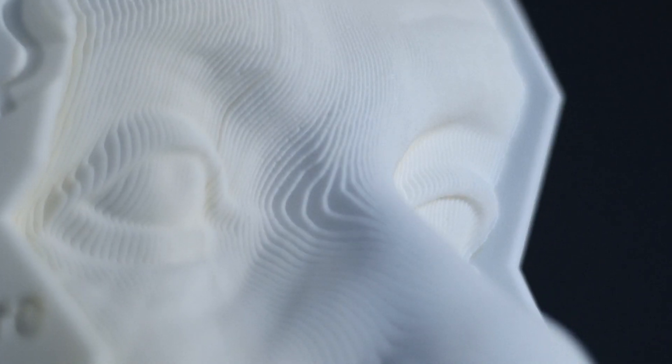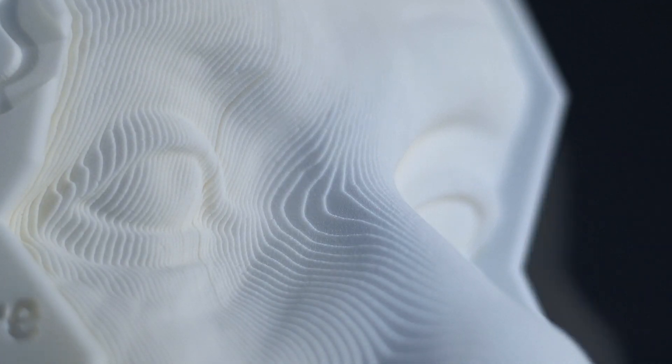Genius 100 Visions is the world's first 3D printed book, containing thoughts and predictions of the next century from some of the world's most preeminent thought leaders, with each of its 100 pages containing a single vision from each contributor.